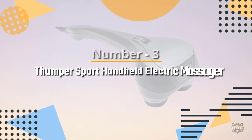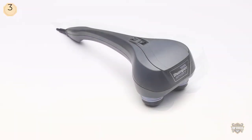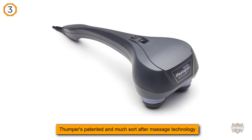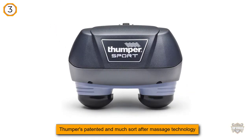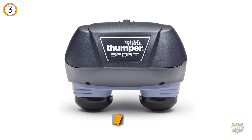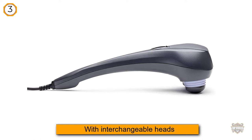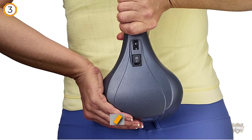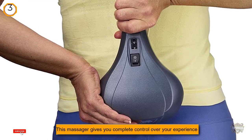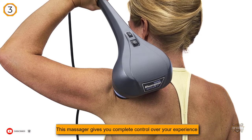Number 3. Thumper Sport Handheld Electric Massager. Percussion massagers are particularly popular because they deliver deep, penetrating massages that are quite soothing and effective. The Thumper E501NA Sport Percussive Massager features Thumper's patented and much-sought-after massage technology. With interchangeable heads and a choice between 20 and 40 hertz as far as percussive frequencies are concerned, this massager gives you complete control over your experience.